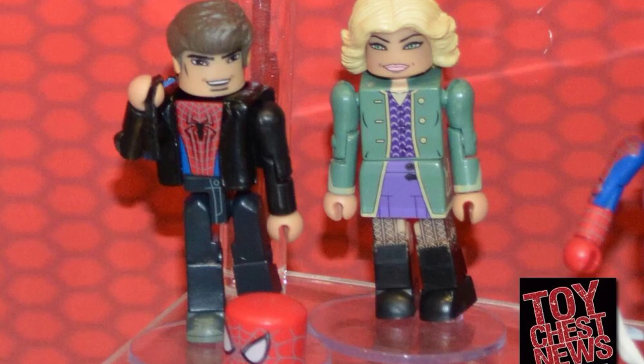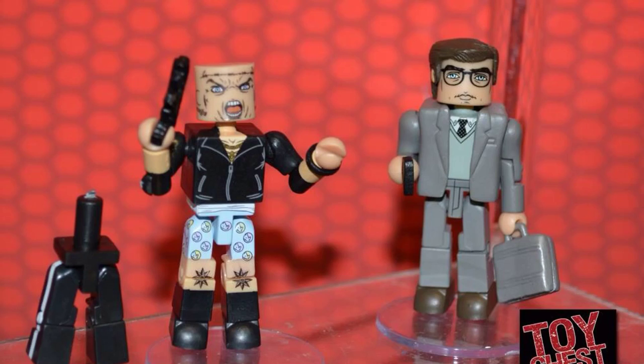Also you got Peter Parker with Spider-Man gear underneath his jacket. You can see his costume, also a removable mask with backpack. Also Gwen Stacy in her — well, dare I say — that clothing. Also we got Alexei Sietsevich aka Rhino with his underwear on. You can see the Rhino boxers.